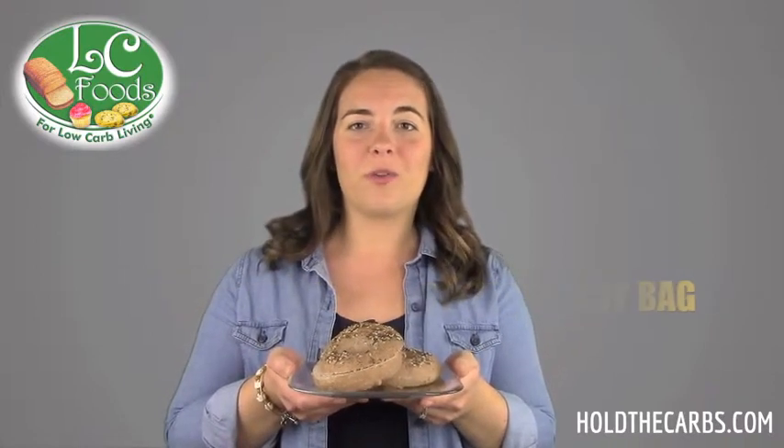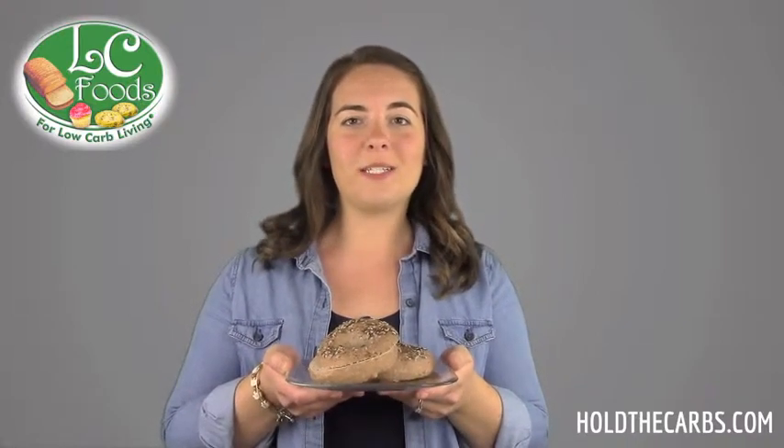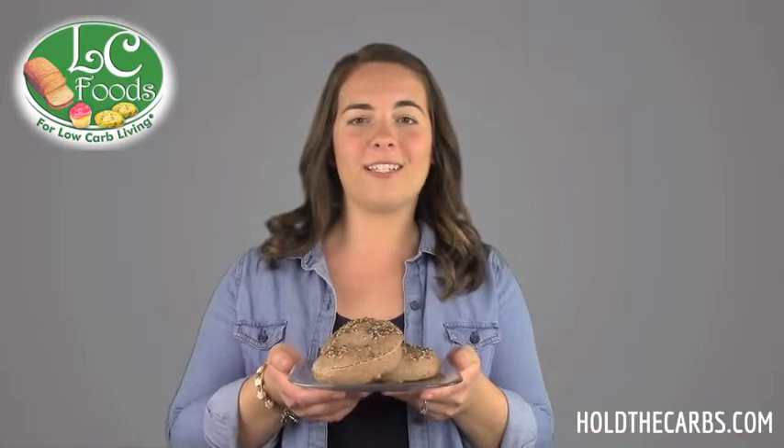Enjoy these bagels with cream cheese, toasted with butter, or how about making a bagel sandwich for a high protein, low carb meal. Visit holdthecarbs.com to see this exciting product and more.